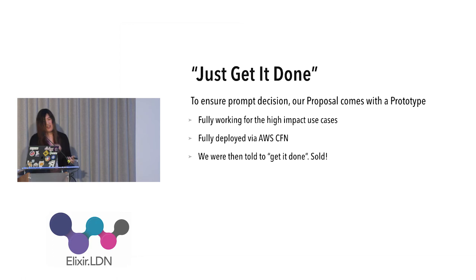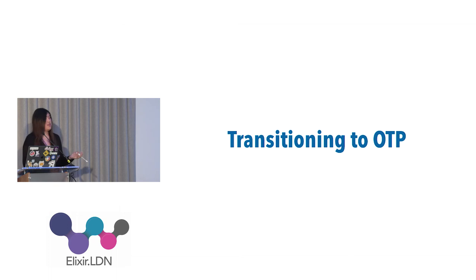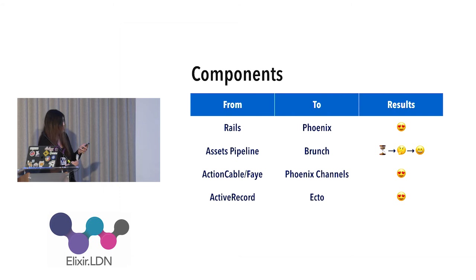I want to take a few minutes to talk about what we learned on the transition to OTP. This will be brief since multiple teams have done this before. We had four major components to replace: Rails assets pipeline, Action Cable, and Active Record. We liked all of the available options currently on the BEAM.